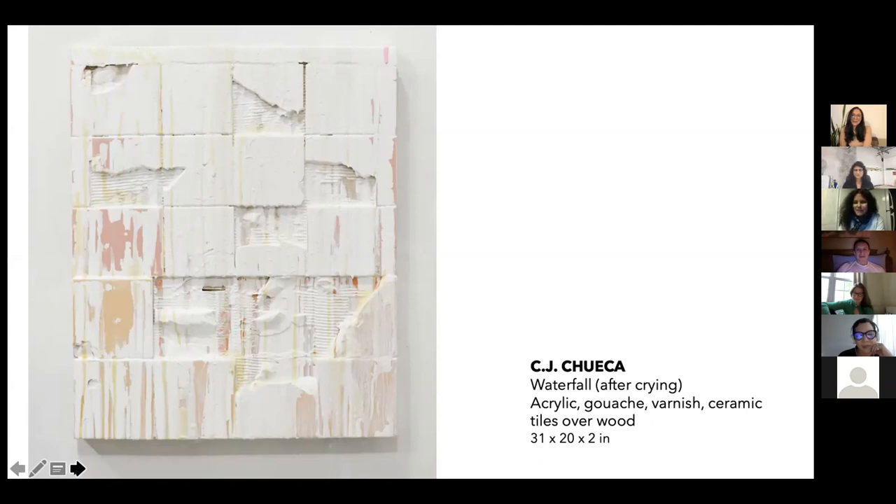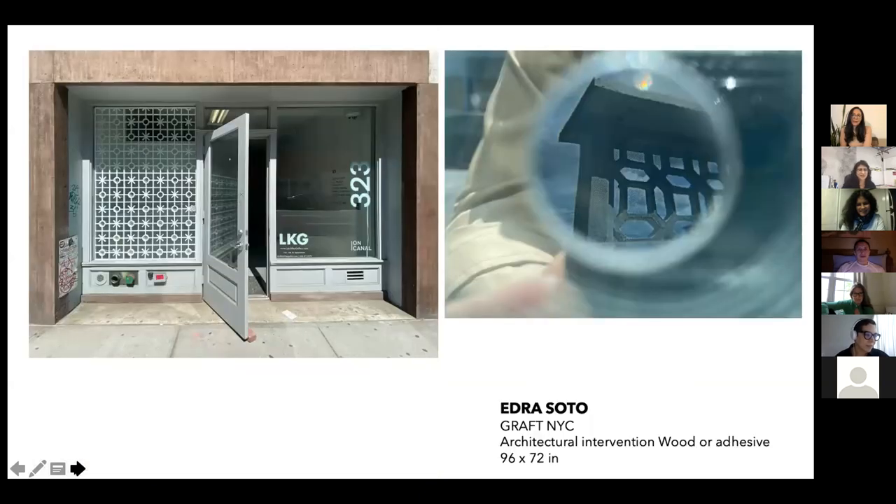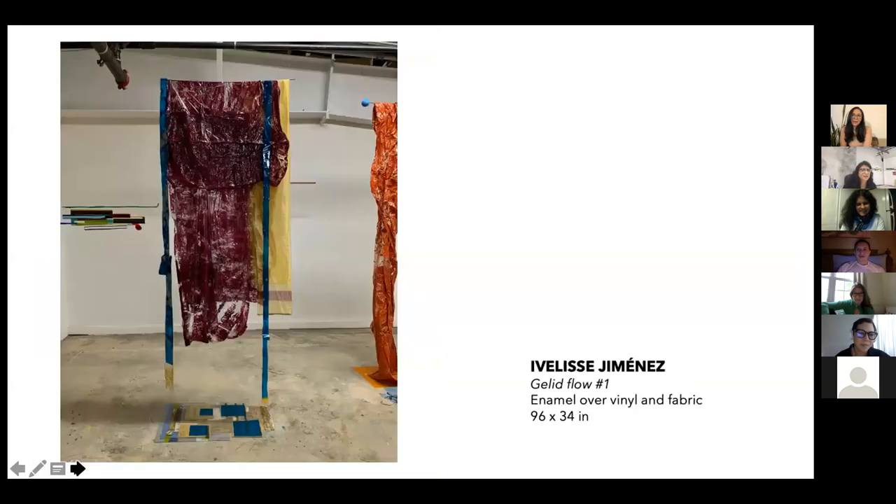I also love the title. We'll talk more later. Ivelisse, I don't know if you're here in the grid. Hi, Ivelisse. Yes, I'm here. Can you hear me? Yes. Okay. Very good.